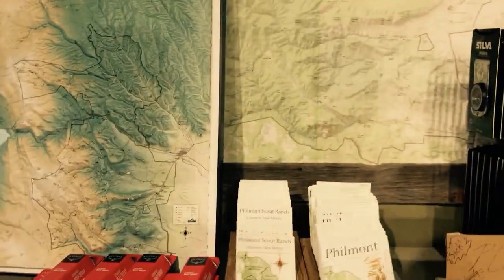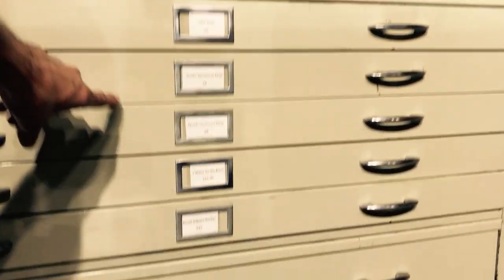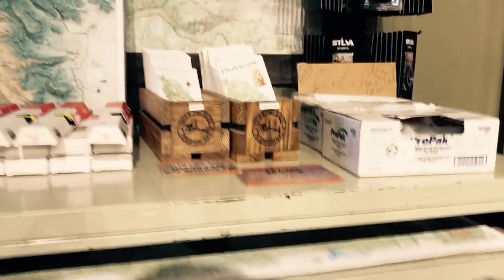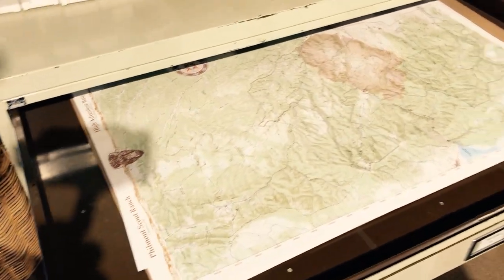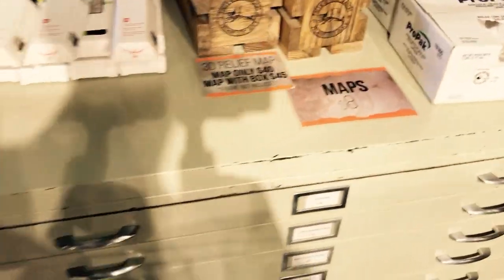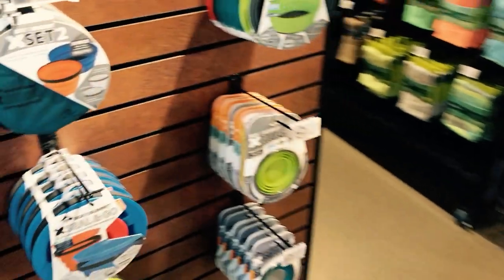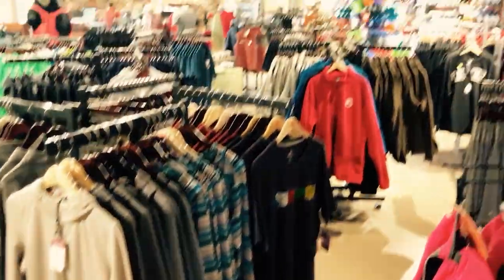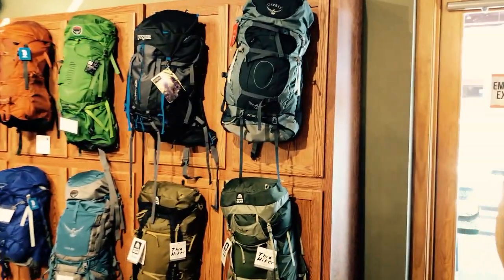I can't recommend highly enough, when you come out here, get yourself one of the big wall maps, or you can get sectionals based on where your trek went. These are excellent to take home and frame — we like to draw our trek on our maps. You get those rolls to protect them on the way home. Also on display: hats, all kinds of clothing, and backpacks.